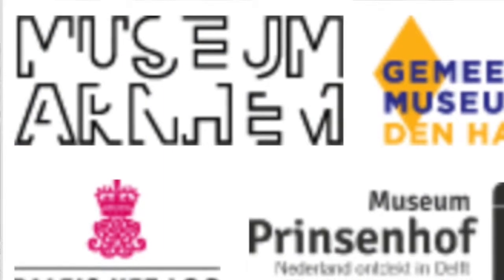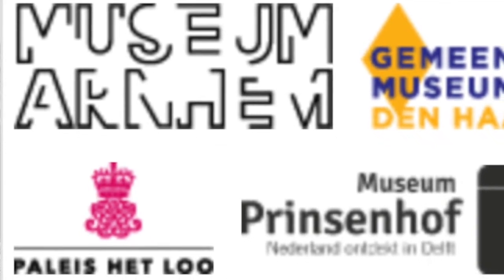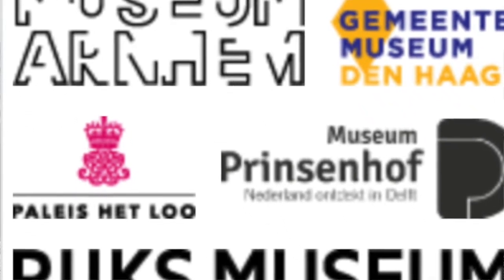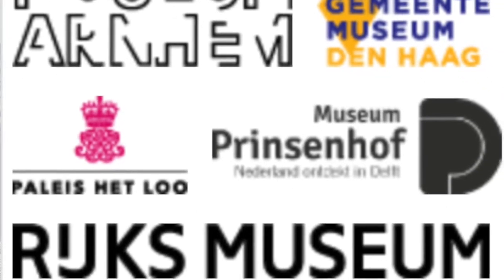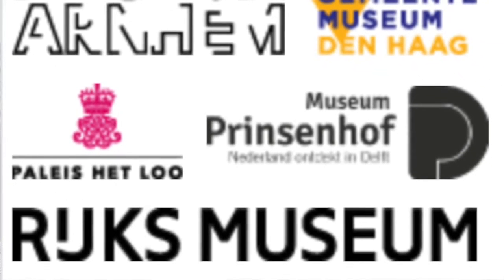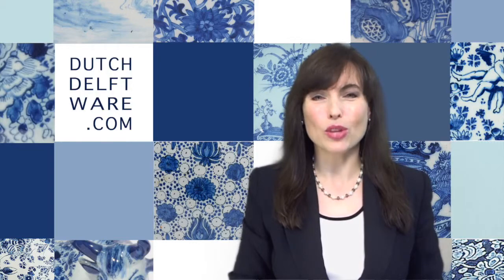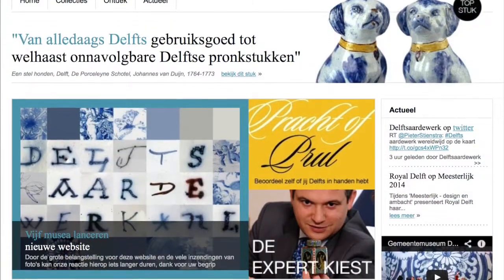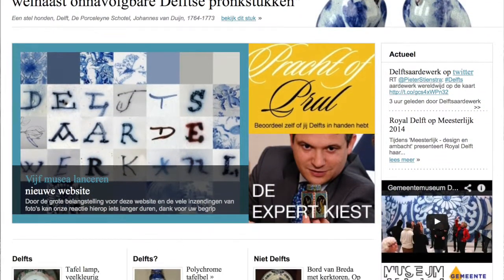The five museums in the consortium with Aaronsen are Museum Arnhem, Hemente Museum The Hague, Palais Het Loo Appeldorn, Museum Prinzenhof Delft, and the Rijksmuseum Amsterdam. Jointly, they have launched DutchDelftware.com, a Dutch and English language website providing international access to a large part of the nation's collection of Dutch Delftware.